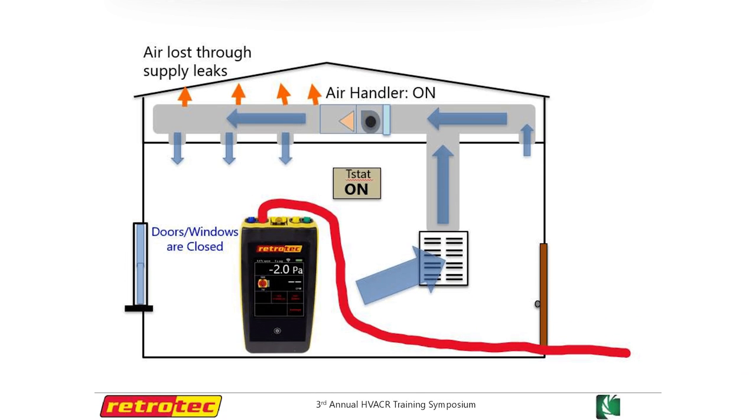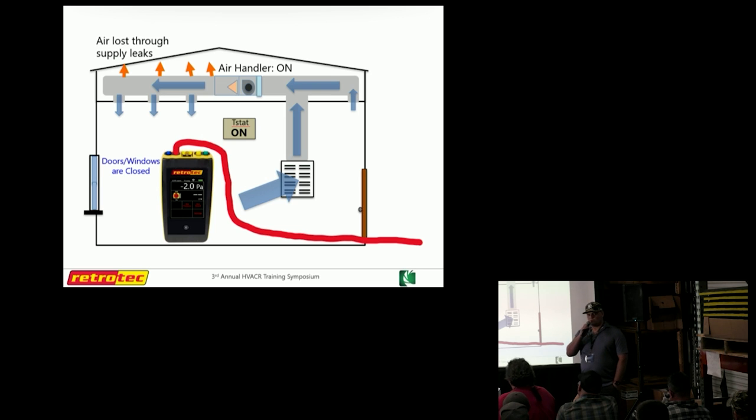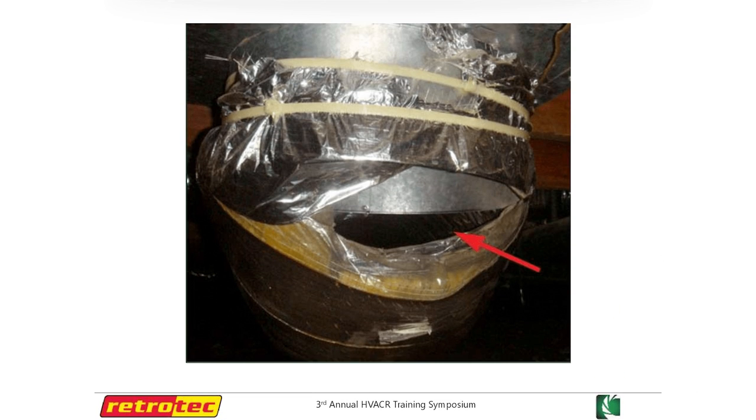Here's an example of a house with all doors and windows closed. We have predominantly supply air leakage and the house is pulling down to minus 2 pascals. If we have air leaving the supply side in the duct where it's outside the envelope, then you're losing air to the outside essentially — to a vented attic, an open crawl, or an attached garage — offsetting the balance.